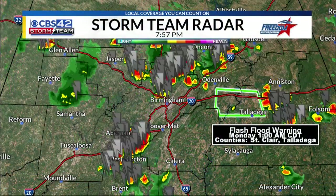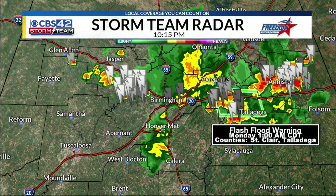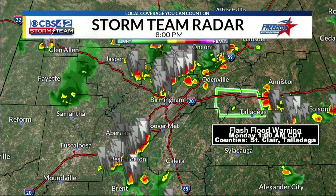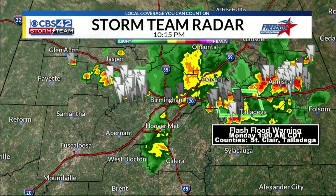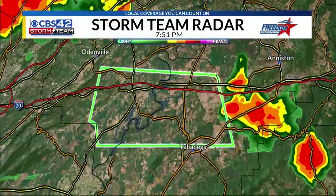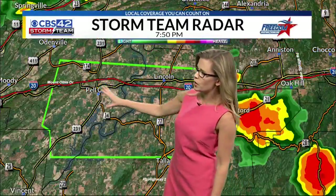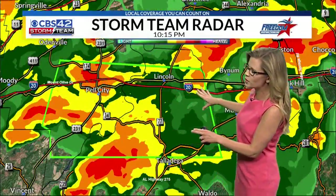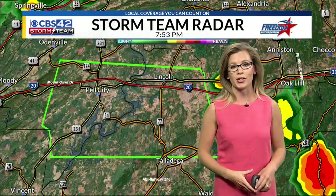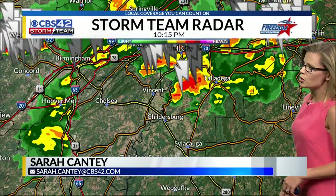We are actually tracking a flash flood warning right now, so that's important to get to for folks in St. Clair and Talladega County. This is going to last until 1 a.m. because we have heavy downpours that aren't moving a whole lot through St. Clair and Talladega County, right over Talladega Super Speedway, towards Lincoln, as well as down towards Pell City and right along the I-20 corridor — heavy rainfall and a lot of lightning as well. So not a good idea to be out and about on the roadways right now, especially if you're traveling along I-20 eastbound towards Georgia.